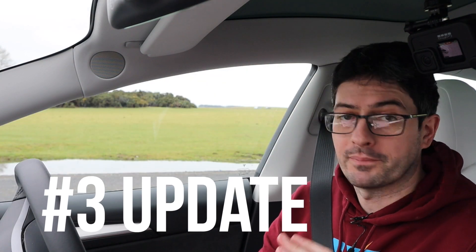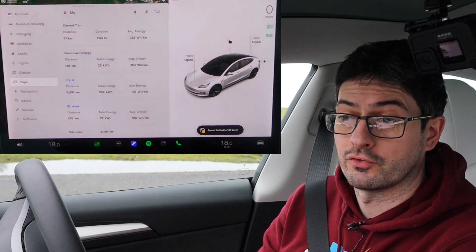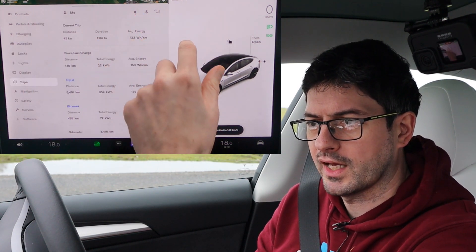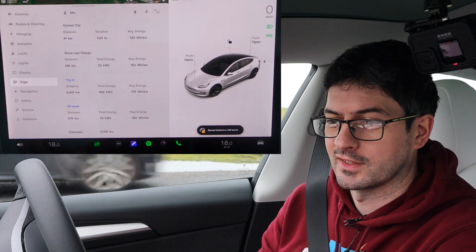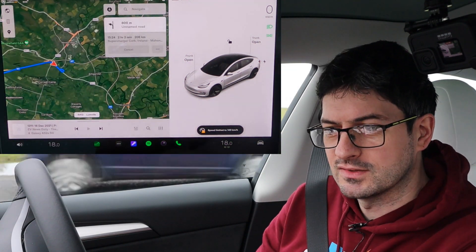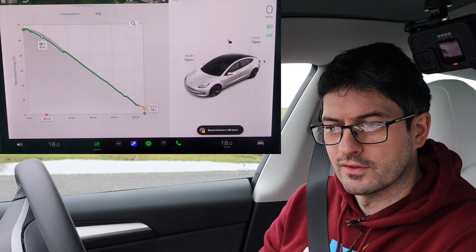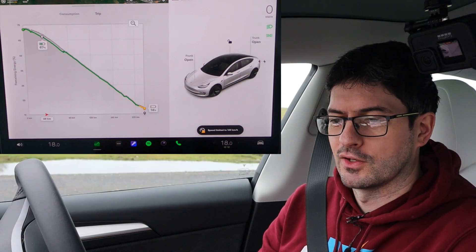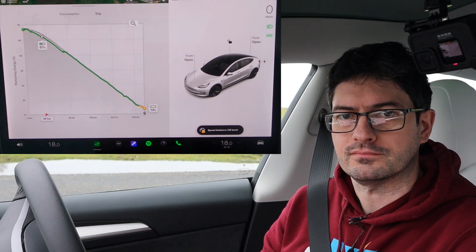We've come down from the mountains and we're about to hit the motorway, where we know we're going to start really getting through the battery. We've done 146 kilometres since we left with an average efficiency of 153 watt-hours per kilometre — pretty happy with that. We have 67% remaining, which Tesla says would get us 365 kilometres, but we know that's not the case as we're about to hit a motorway. Our destination is 206 kilometres away and they reckon we'll arrive with 14%. I really want it below 5%, so hopefully with the heating on we'll keep a good pace on the motorway.